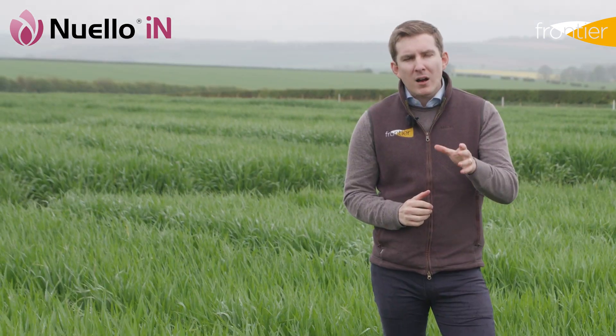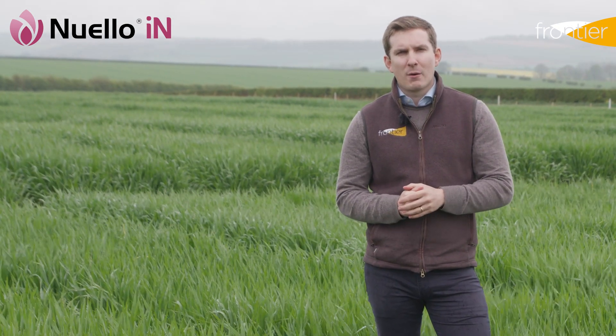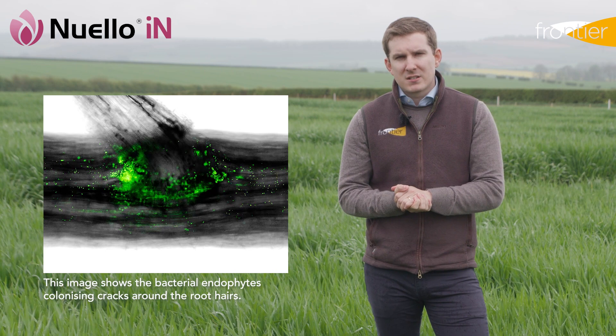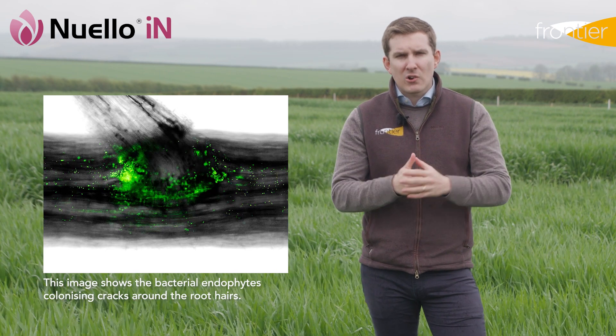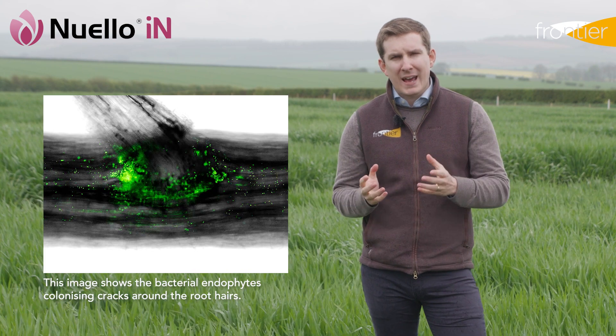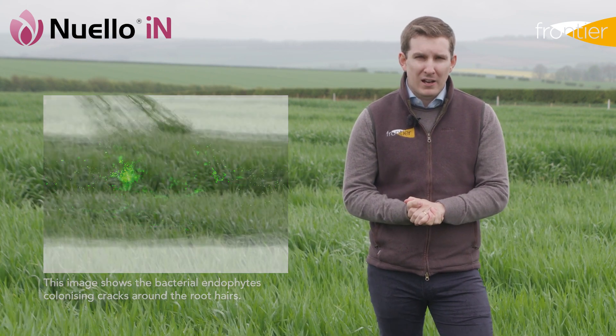The most remarkable benefit from Newello Inn however is its ability to fix nitrogen from the atmosphere. Those bacterial endophytes colonise the cracks around the root hairs and are able to convert nitrogen from the atmosphere into available N for the plant.